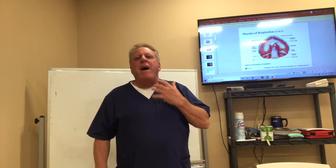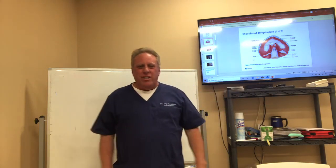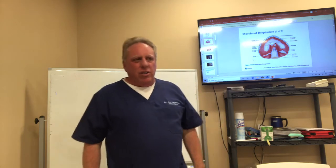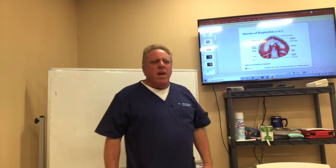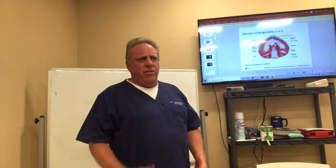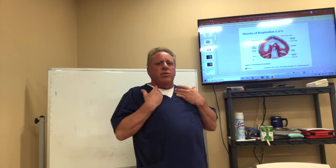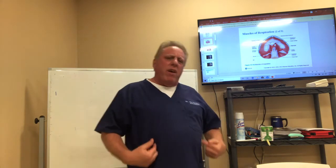The sternocleidomastoid helps lift your chest up, so that's part of it as well. Your pectoralis minor and major will start to work as well — you're increasing chest volume. It's not healthy to do that all the time. You only need deep breathing when you are exercising, but people that are ill and can't breathe always have to breathe that way — shoulders, chest muscles, sternocleidomastoid, internal and external intercostals, and diaphragm all being used.